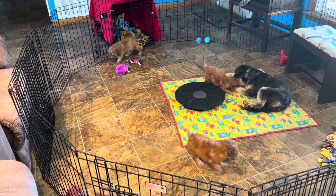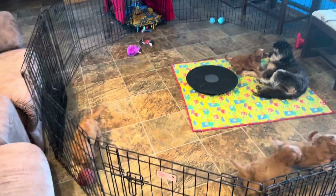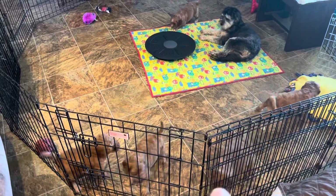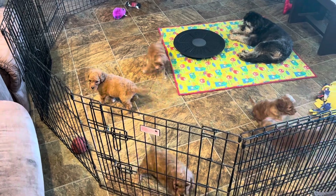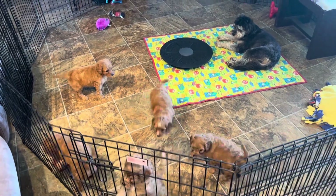We have one little girl — the other four are boys. This little guy and this little guy have very curly coats, more like a poodle. They are solid apricot boys. The ones that are in here now will have wavy coats.